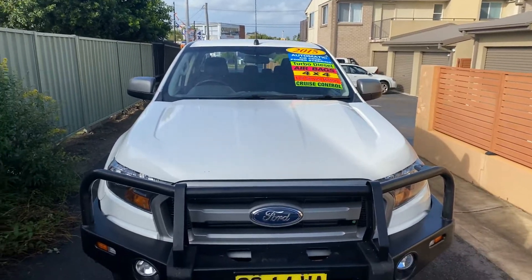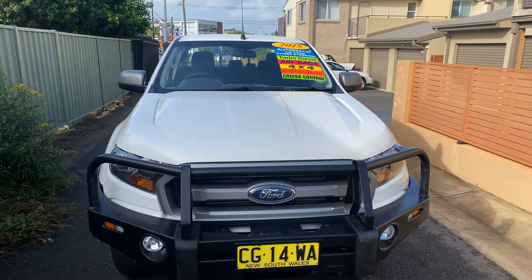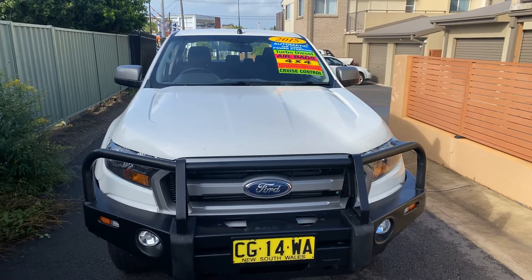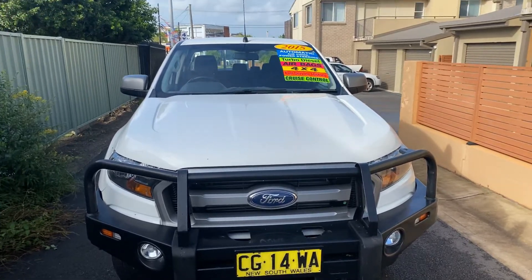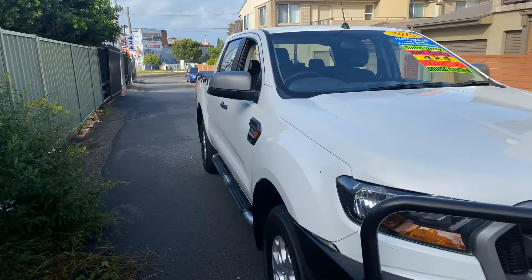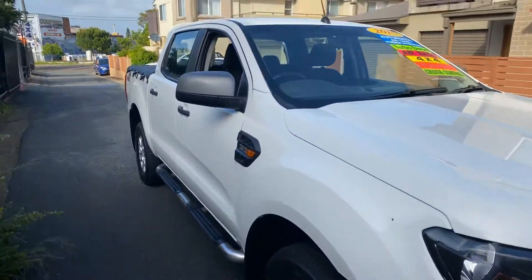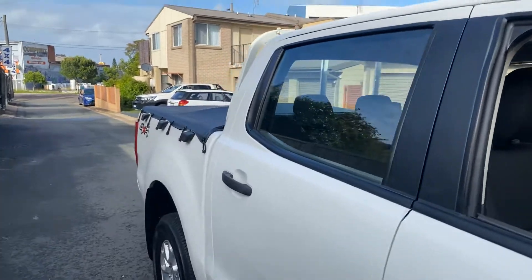Hi, welcome to Jasmine Light Commercials. Today we have a 2015 Ford Ranger XLS six-speed automatic 3.2 litre, four-wheel drive dual cab, bull bar, alloy wheels, sidesteps, tonneau, cruise control.